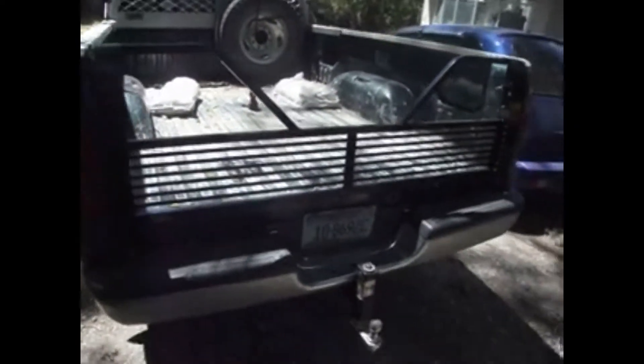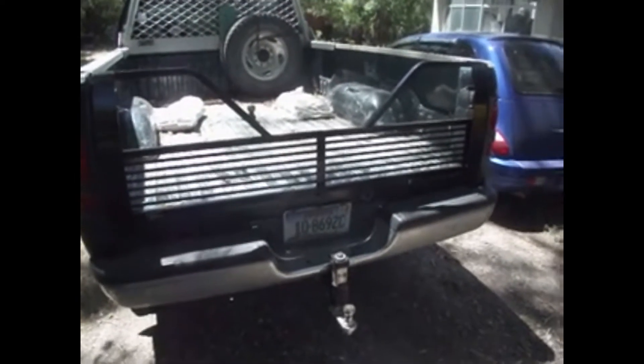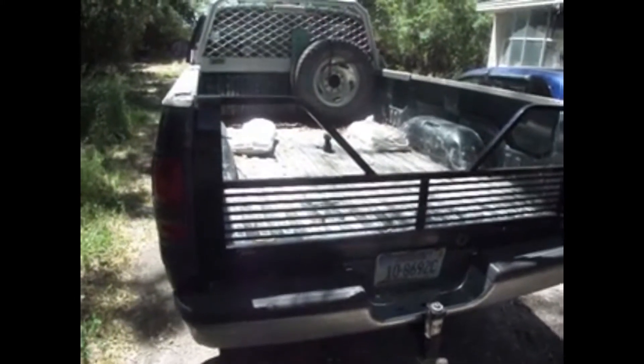We also added a 5th wheel tailgate on it. That will come in handy when we are pulling our 5th wheel. Hopefully it will help out this season in camping.